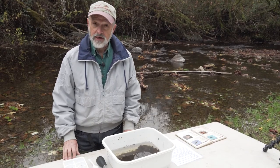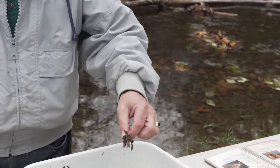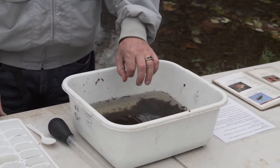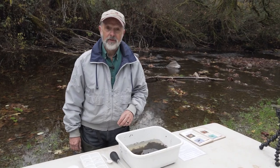There's another kind of caddis that takes pine needles and little bits of debris like this and makes its case. Often they're called a periwinkle. And that's about it for the bugs.